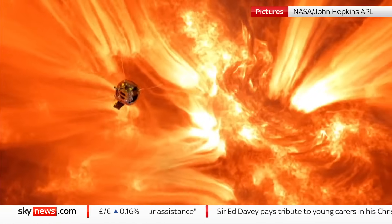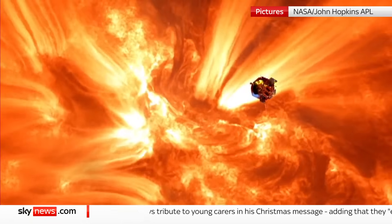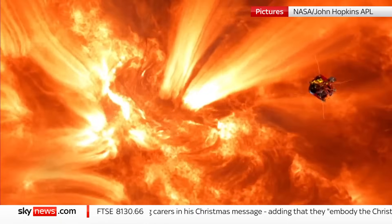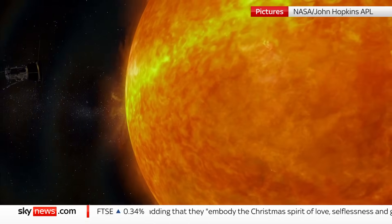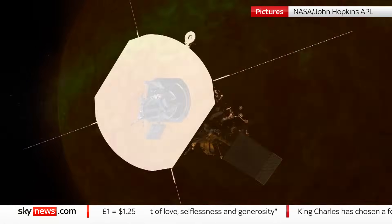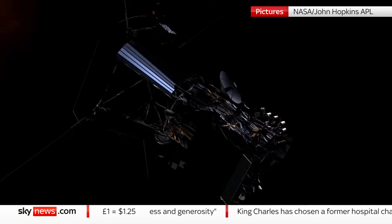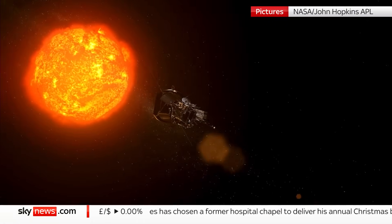To touch the Sun, NASA is having to shatter records of space exploration. The Parker Solar Probe is racing past our star at 435,000 miles an hour — the fastest object ever built by humans. It's just 3.8 million miles from the surface, that's within the Sun's corona, its scorching atmosphere.